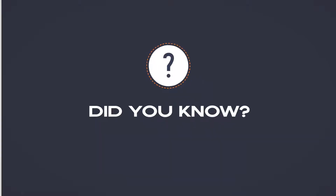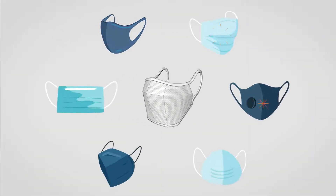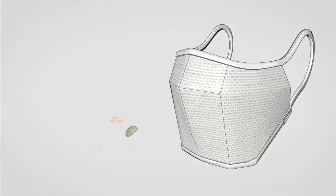Did you know that while face masks differ in degrees of protection, most face masks are ineffective against airborne viruses?